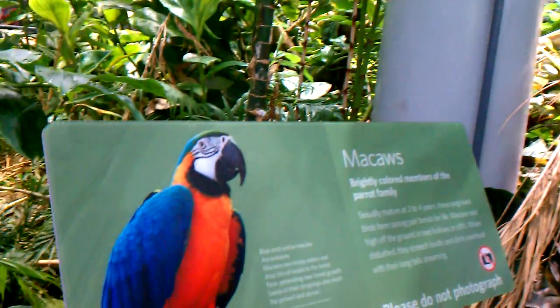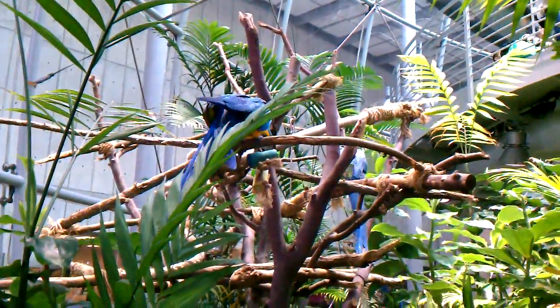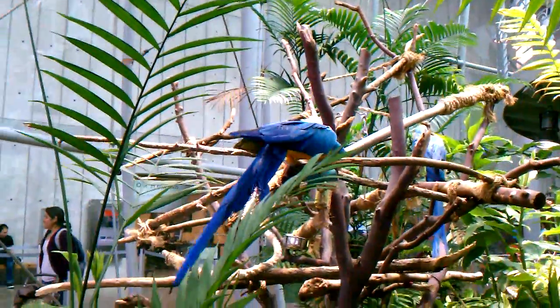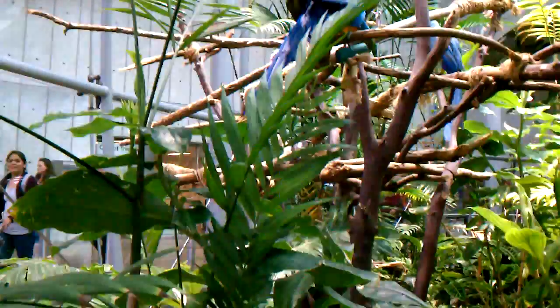This is the macaw exhibit, and you can see the macaws that are on that tree. I think they have three in this rainforest, if I'm not mistaken. You'll also see butterflies — all different species of butterflies flying around the rainforest enclosure, mostly in the upper levels, and you'll see them a lot more once I head up to the second level.